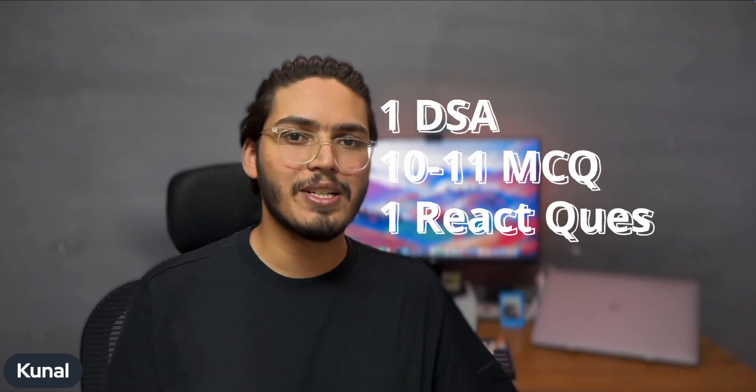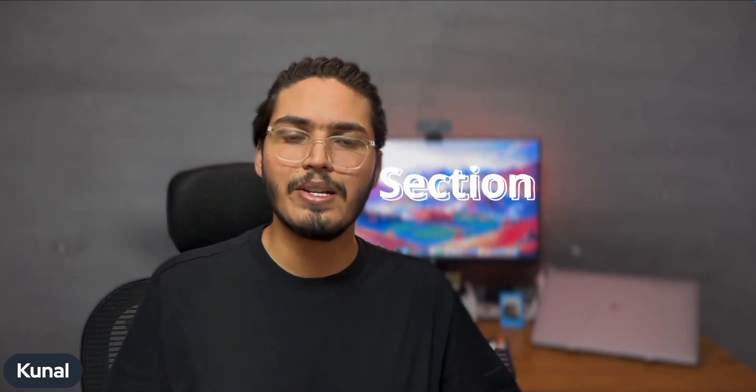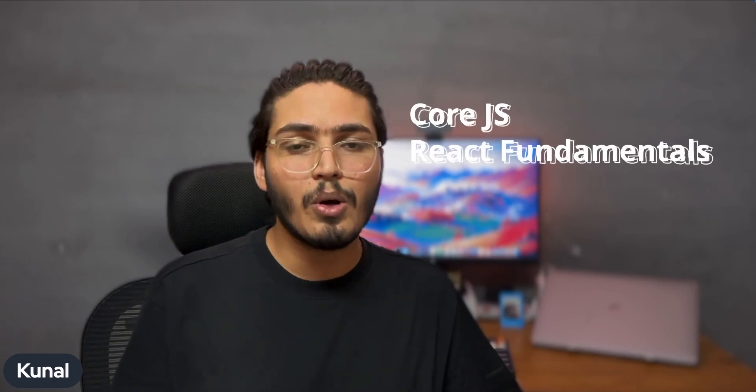The OA round was conducted on HackerRank. It was 120 minutes and consisted of 12 or 13 questions. The first question was a DSA question. What made this OA interesting was that it was designed around the role I applied for. There were 10 MCQ questions covering core JavaScript knowledge, React fundamentals, and CSS. Finally, there was a React question where on the platform itself I could see a live preview of a UI, and I had to make changes to the React code to make pre-written tests pass. Kudos to the Swiggy team for designing an OA specific to the role.